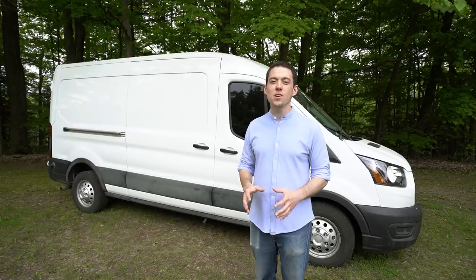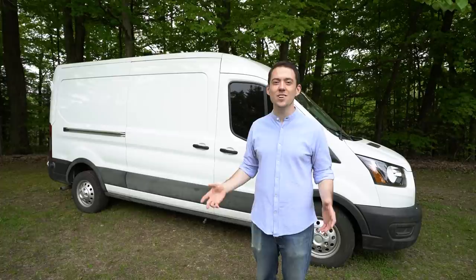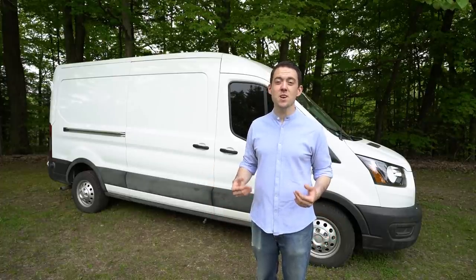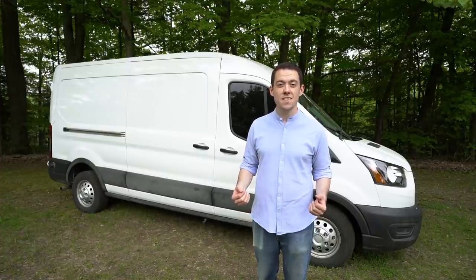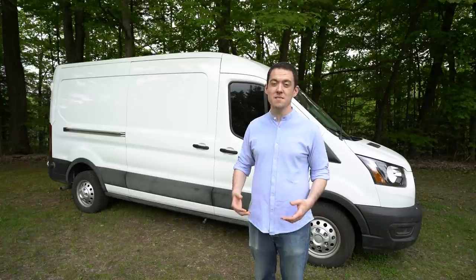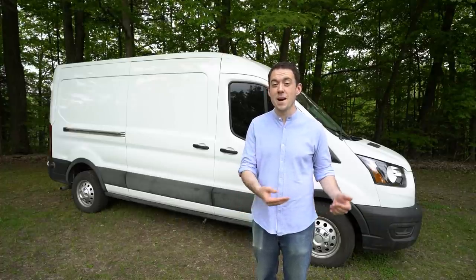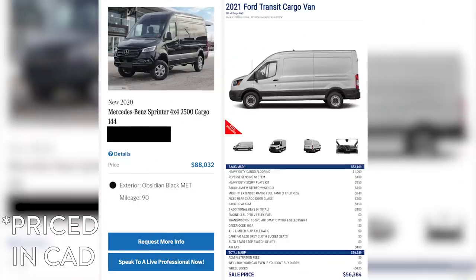The most important part of any van build comes right at the very beginning, and that is choosing a vehicle that meets your needs. For us that meant choosing between a Ram Promaster, a Mercedes-Benz Sprinter, or what we decided to go with in the end, a Ford Transit. We chose the Ford Transit because we wanted all-wheel drive, which the Promaster doesn't offer, immediately eliminating it.